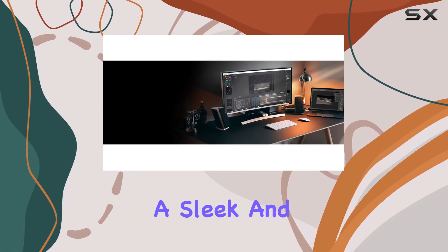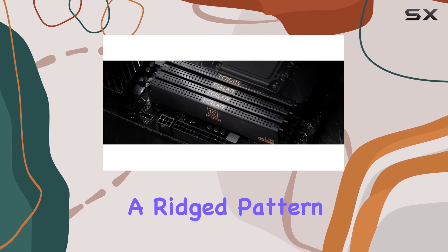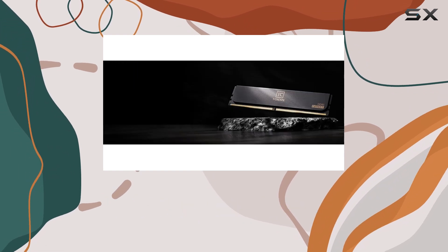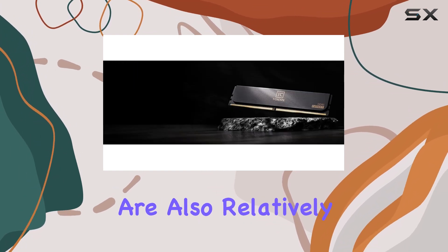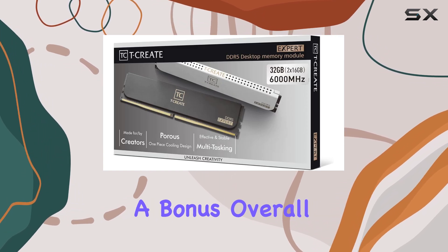In terms of aesthetics, the T-Create modules feature a sleek and subtle design. They have a black PCB and a black heat spreader with a ridge pattern and the Team Group logo, which will fit in with most build themes. These modules are also relatively low-profile, so they shouldn't interfere with large CPU coolers, which is always a bonus.